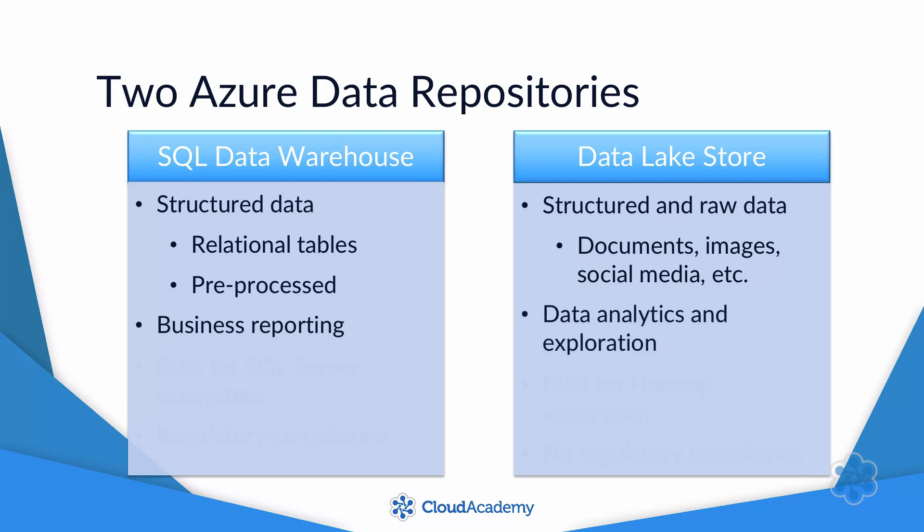In fact, one common setup is to process data in the Data Lake and then export it to the Data Warehouse.